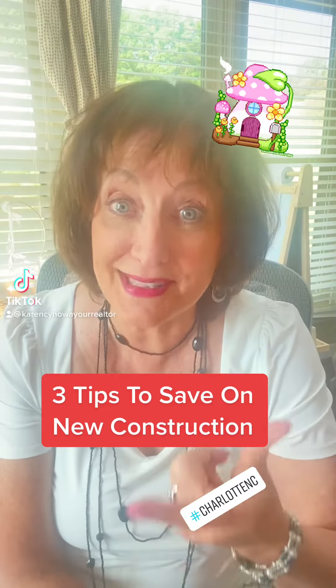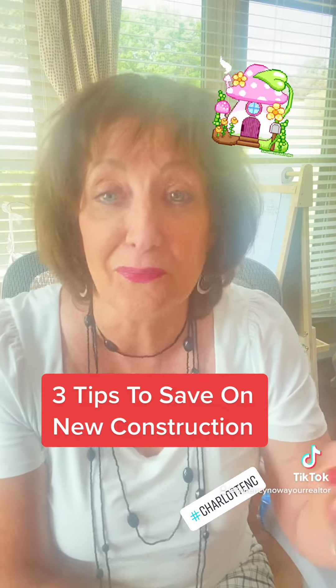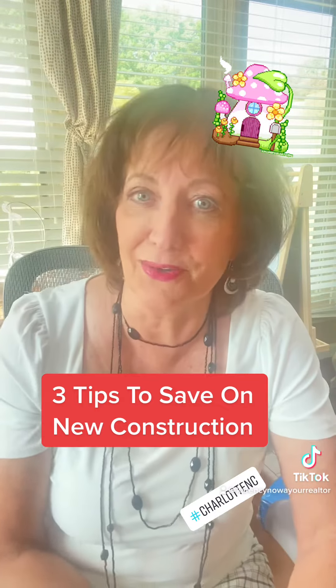Do you want to know three tips on how you can save with building new construction? I'm Karen and I'm a realtor and I do this with clients every single day.